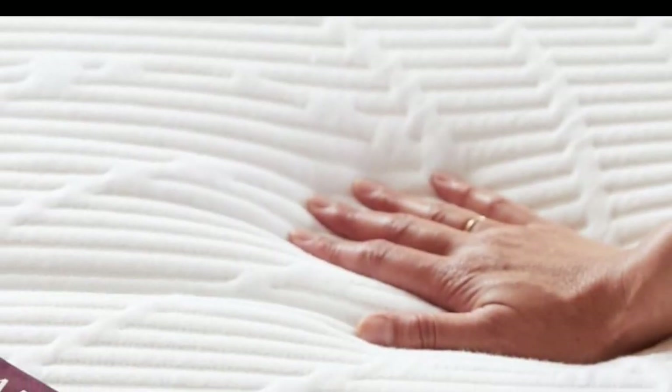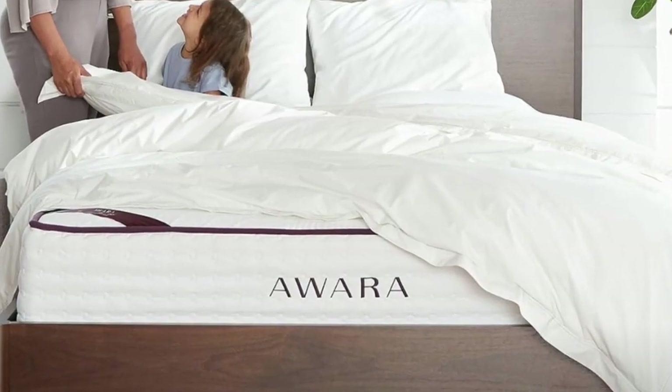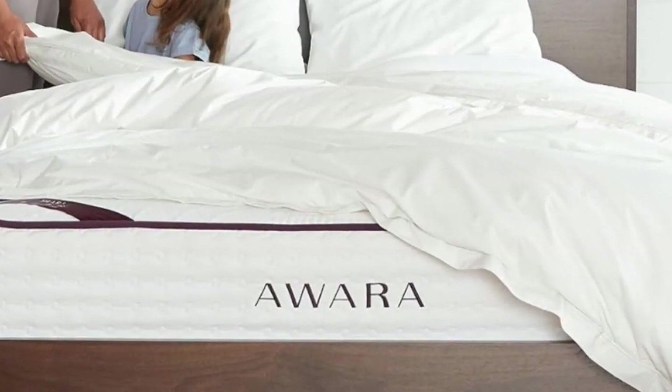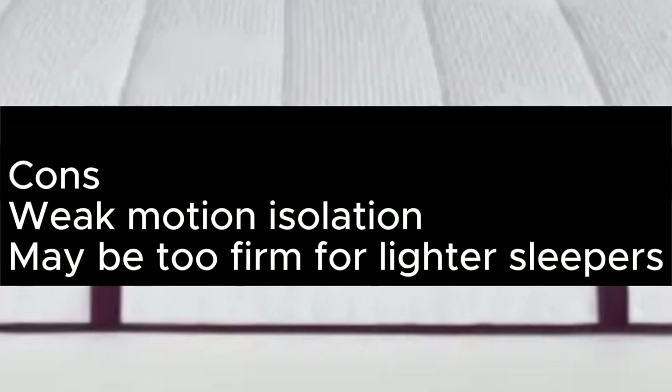Generous extras like a 365-night trial, lifetime warranty, and free bedding bundle amp up the value further. Pros: Suits all sleep styles. Very good edge support. Superb build quality. 365-night trial and lifetime warranty. Cons: Weak motion isolation. May be too firm for lighter sleepers.